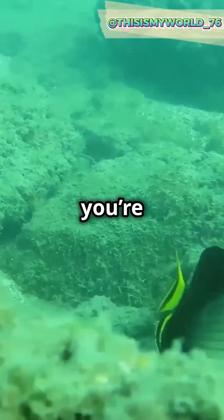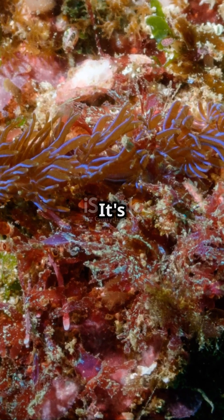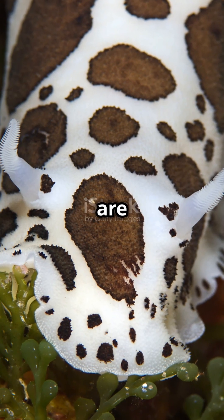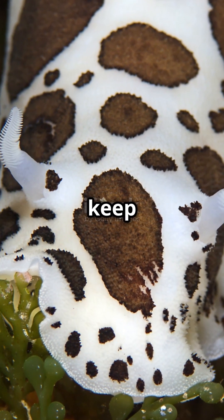So next time you're dreaming of the ocean's wonders, picture the magnificent Glaucus Atlanticus. It's proof that the ocean's mysteries are as magical as they are real. Stay curious and keep exploring.